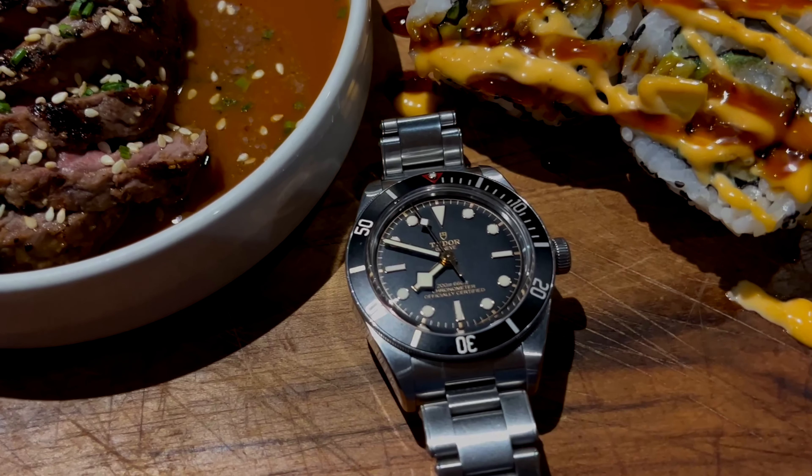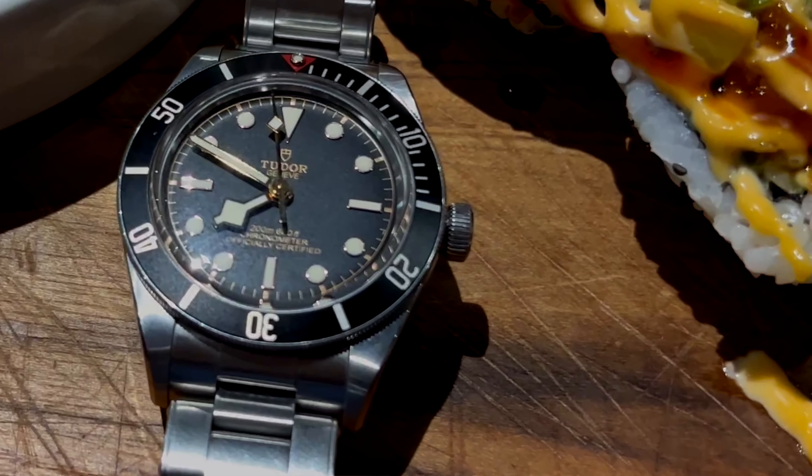Tudor Black Bay 58 — the perfect everyday watch for women and men, if you're into that nice sporty diver design. Drop me a comment, let me know what you think of the Tudor Black Bay 58. It's what I refer to as a no-brainer.